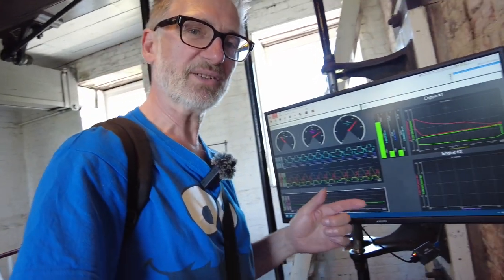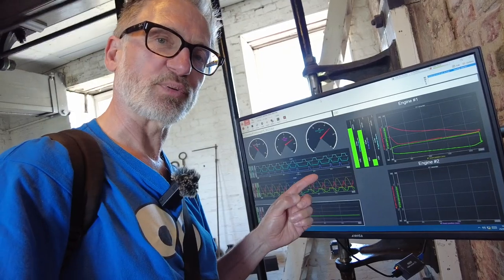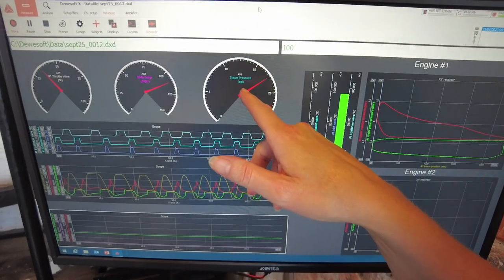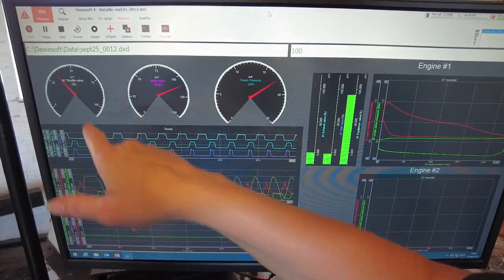I wasn't expecting to see this type of technology in the pump house. This is called the Mechatronics Project and they're using state-of-the-art technology to monitor the performance of these 200-year-old engines, making sure they're doing okay and not worn. It's got readings for steam pressure, boiler temperature, and the throttle valves.